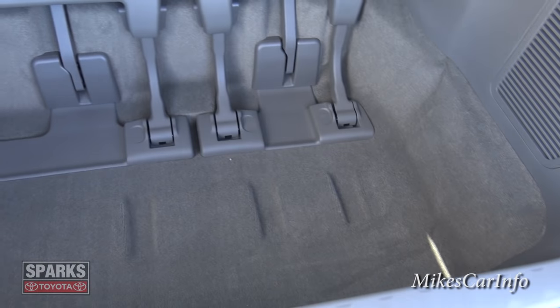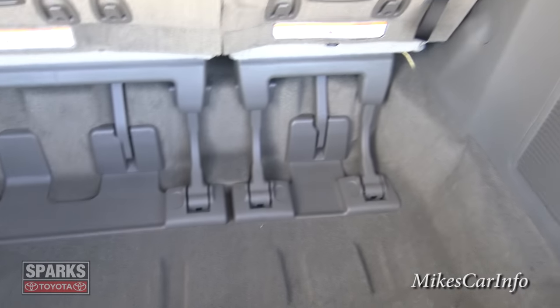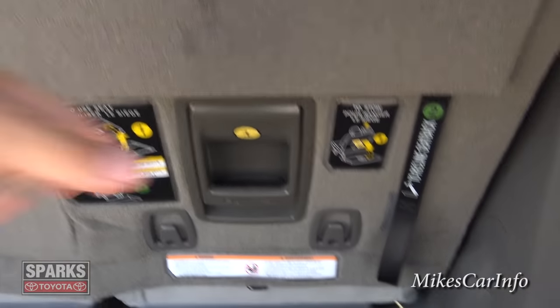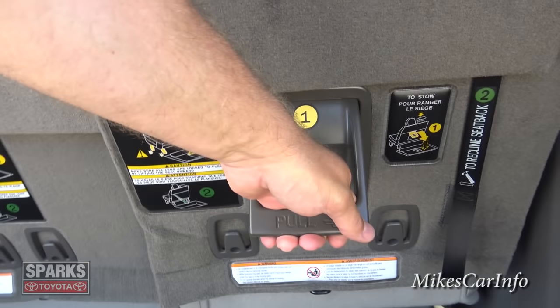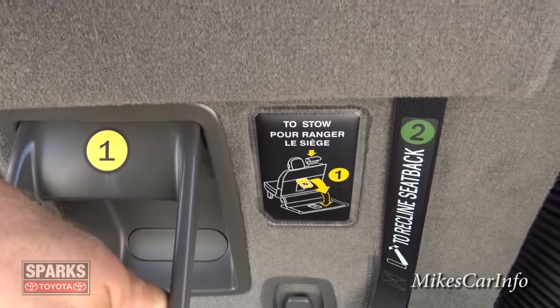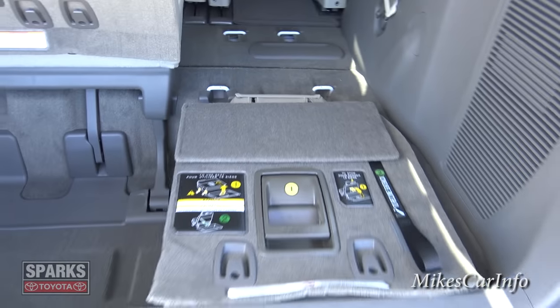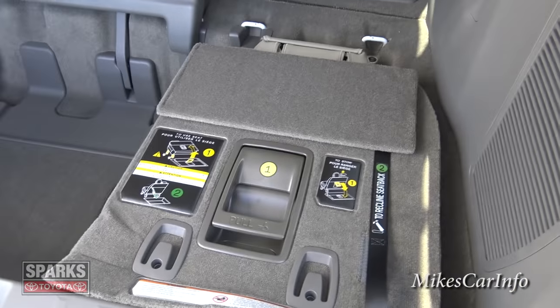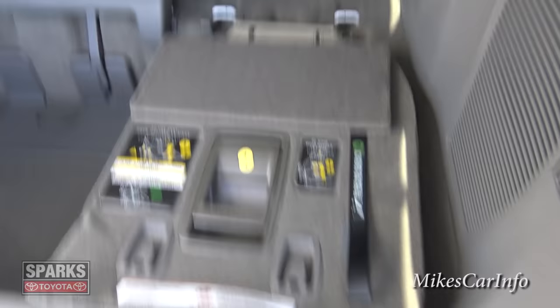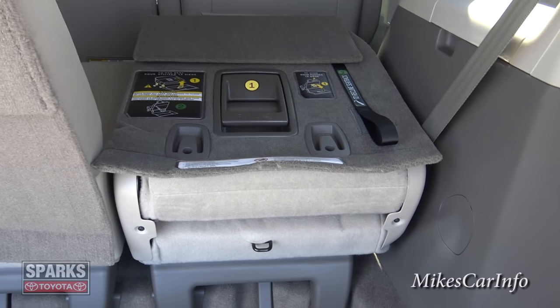These seats fold down into this big open compartment so you have a flat floor. If you're not using the third row for passengers, all you have to do is pull this handle here and it kind of slowly goes into place — isn't that neat? Literally just pulling a handle and it goes back in place. It has a piston assist underneath so it doesn't take much to pull the handle.